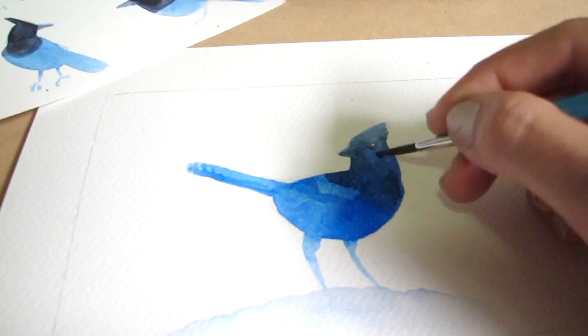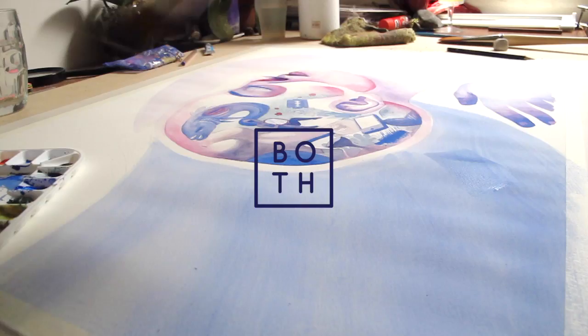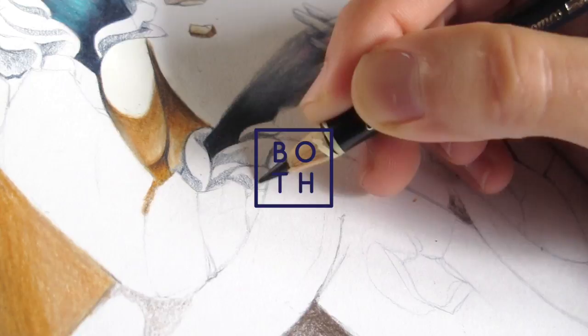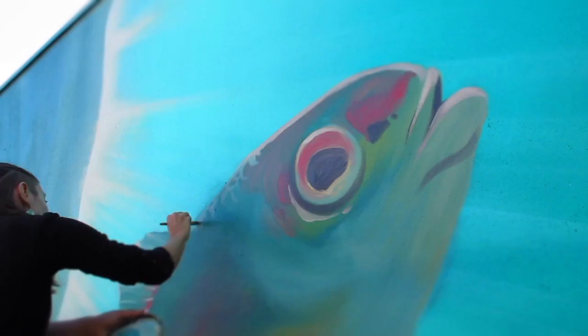I'm Julia Both. I'm an artist and although a lot of my work is tiny zines and watercolor illustrations on paper, I also love doing huge murals. I like to think that my work isn't either big or small, it's both.